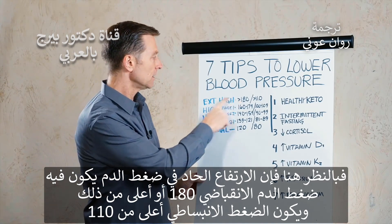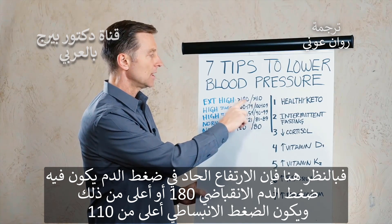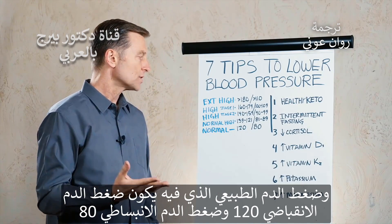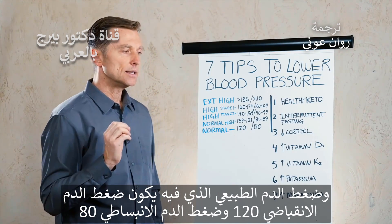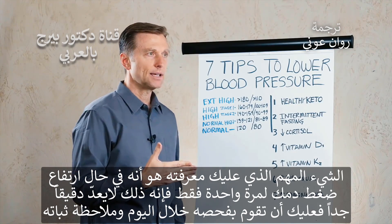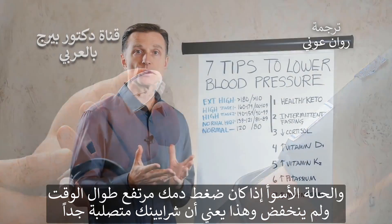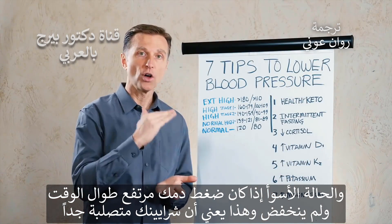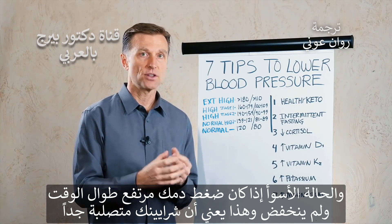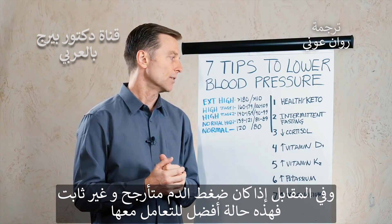Extreme high blood pressure would be 180 systolic or greater, and greater than 110 diastolic — with 120 over 80 being normal. The important thing to know is that if you get a high reading just one time, it's not very valid. You want to check it throughout the day and see if it's consistent. The worst situation is if your blood pressure is high all the time and never comes down, meaning your arteries are very stiff and hardened, versus fluctuating here and there, which is a better situation to handle.